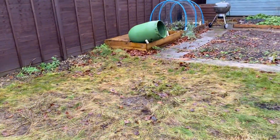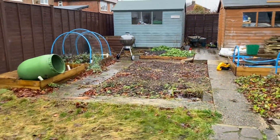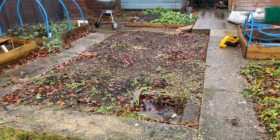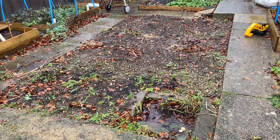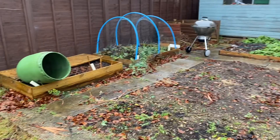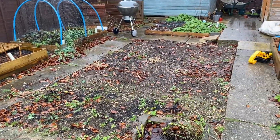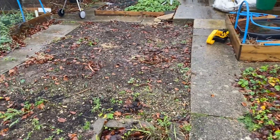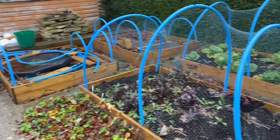So this part of our garden looks a lot clearer now, ready to start thinking about what we're going to grow this year - what cut flowers we want to grow and what vegetables we want to grow and where. I'm hoping to share that with you and show you our plans for what we're going to plant in all these beds.